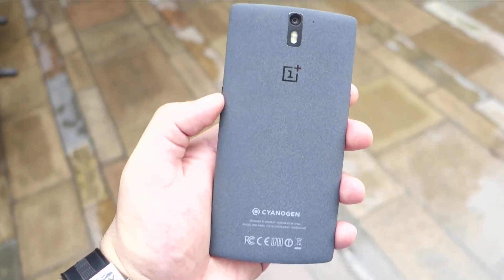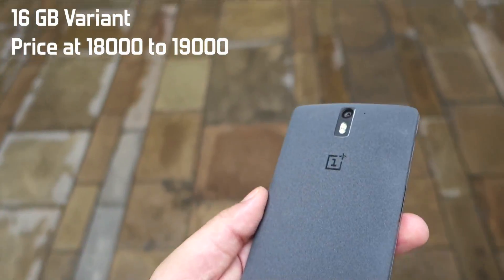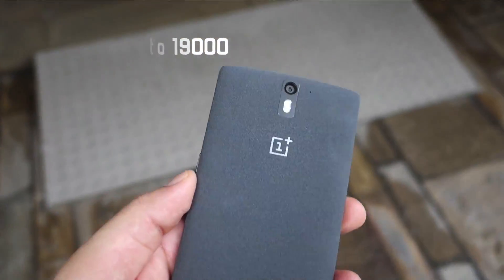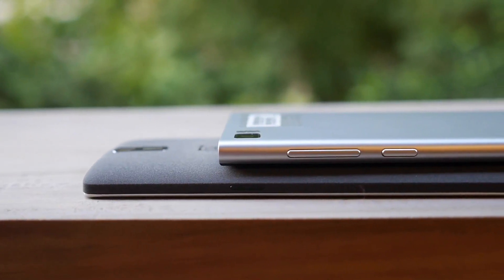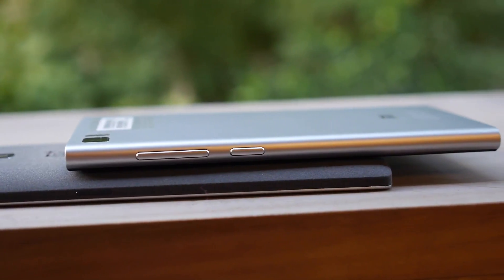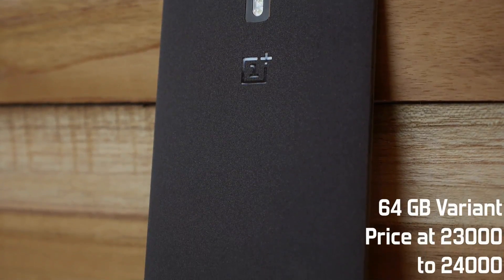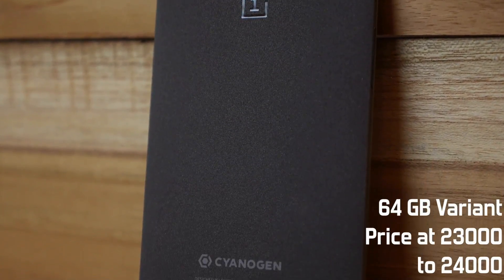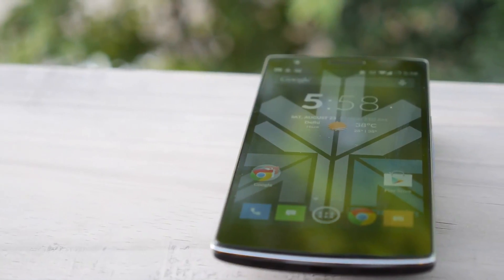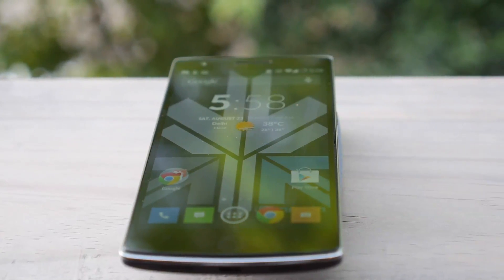Before we get into anything else, let's talk price. The OnePlus One is expected to launch for about 18 or 19 thousand rupees in the Indian market for the 16 gigabyte variant, putting it much higher than the Xiaomi Mi3 but much lower than competition devices that cost upwards of 40,000 rupees. The 64 gigabyte Sandstone Black variant is going to be available upwards of 23–24,000 rupees.